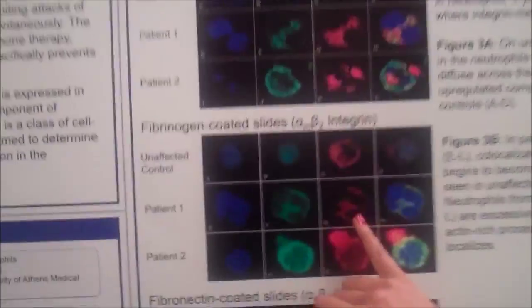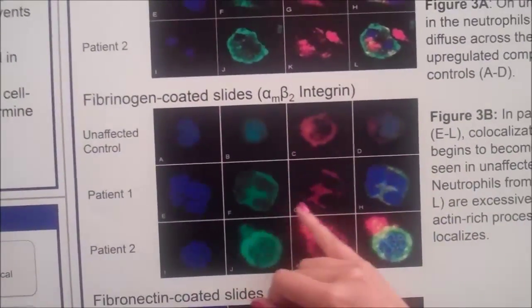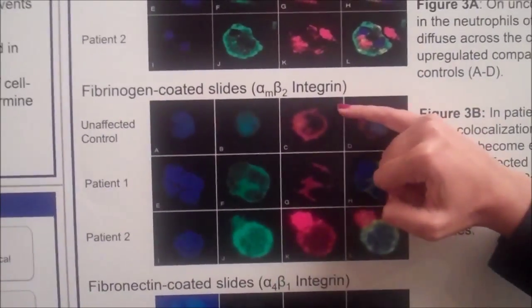Pyrin is in green and actin, a protein that controls cell migration, is seen here. In patients, pyrin and actin seem to have the same localization pattern, and you can see this in both patients. This is not true in controls.